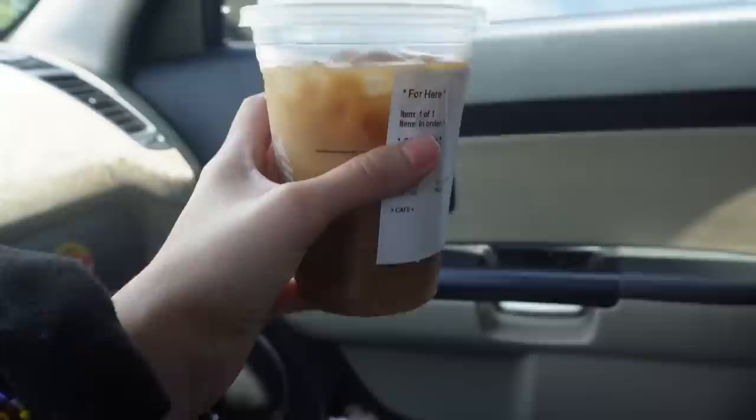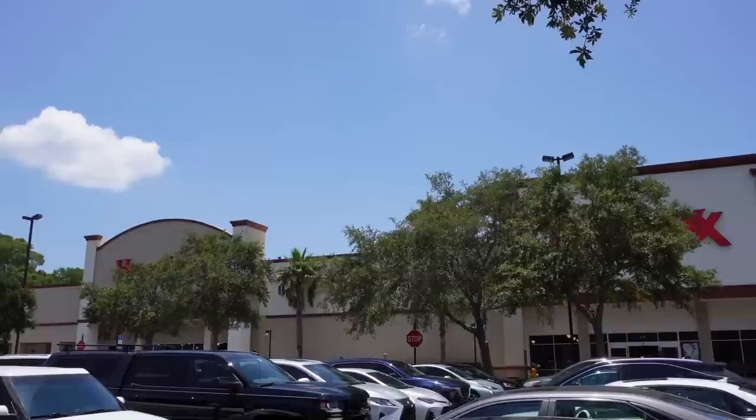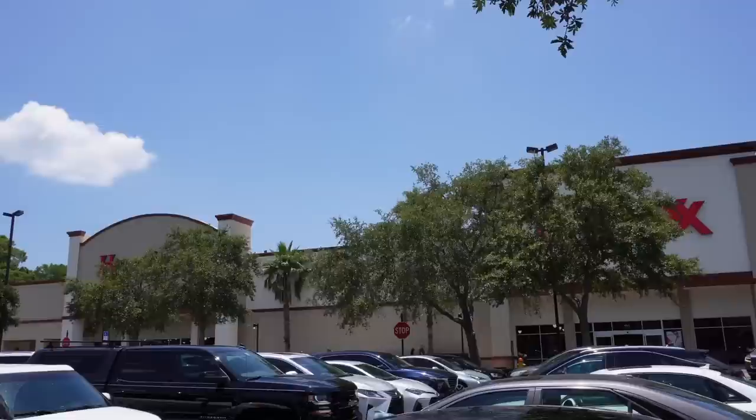Thank you all so much for clicking on this video. Before we go too much further, I want to say thank you so much to Lancelot for this video's coffee. Cheers! Happy Halloween. The trees are literally directly in the way of the signs, but you can take it on my good authority that we are at HomeGoods and TJ Maxx. They are owned by the same company - HomeGoods, TJ Maxx, Ross, all that good stuff.